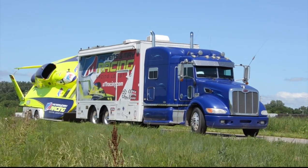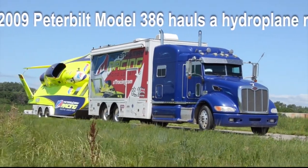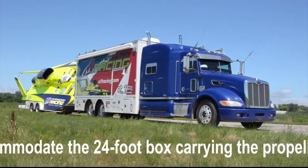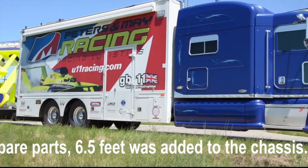Our Rig of the Month for August is a 2009 Peterbilt Model 386 that hauls a hydroplane racing boat. To accommodate the 24-foot box carrying the propeller, tools, and spare parts, 6.5 feet was added to the chassis.